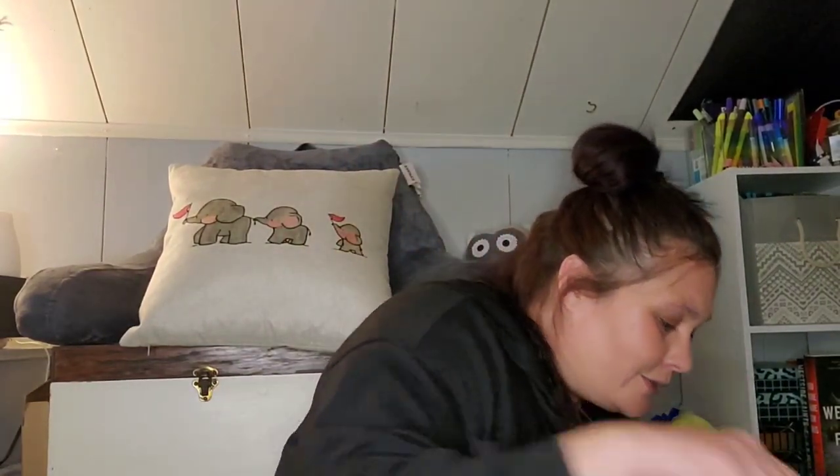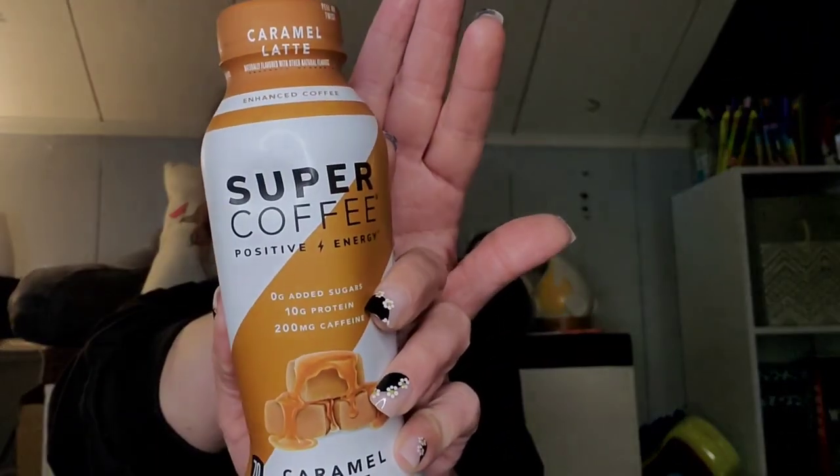Now we're into the Dollar Tree. I found this Super Coffee — it's caramel latte. This was the only one they had in this flavor. It has 0 grams added sugar, 10 grams of protein, 200 milligrams of caffeine, 70 calories per bottle, and you get 12 fluid ounces. It's distributed by Kitu Life — keto, gluten free, lactose free. So I figured we'd give that a try.